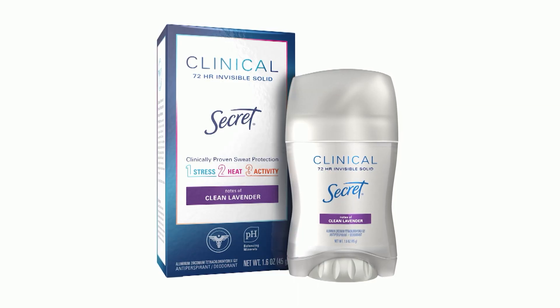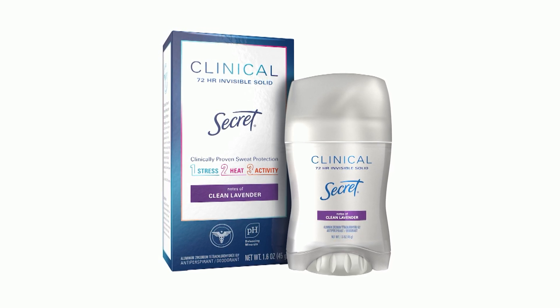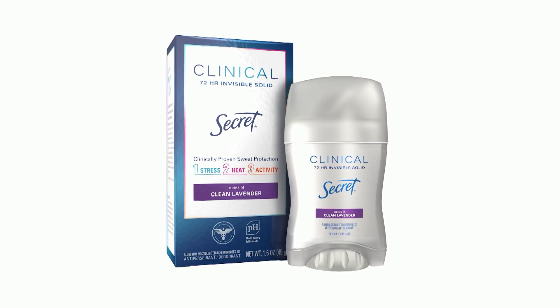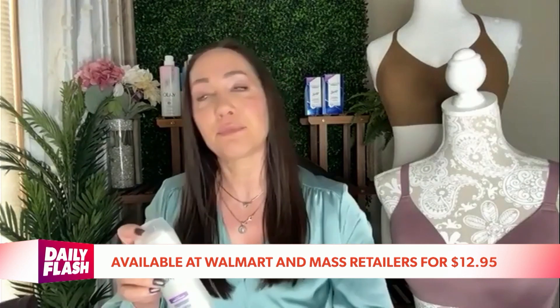Keeping that fresh feeling throughout the night is simple with this new antiperspirant deodorant — the Secret Clinical — with three times the sweat protection versus ordinary antiperspirant. It provides 72 hours of clinically proven odor protection, a must-have for walking the red carpet and beyond. My favorite is this lavender and stress response formula, which has pH minerals, also available at mass retailers for $12.95.